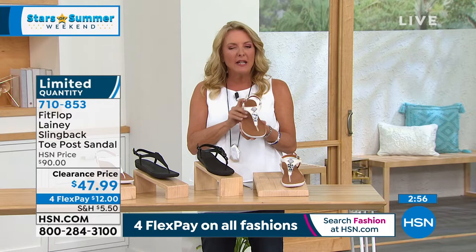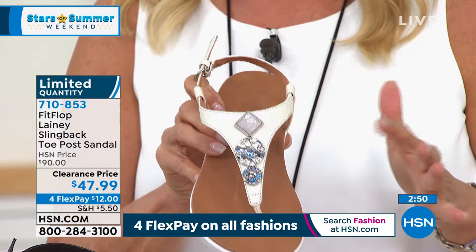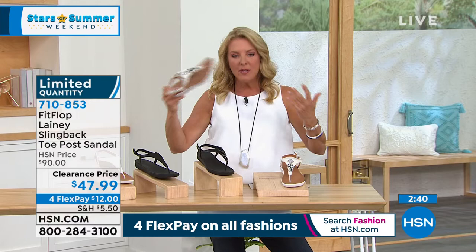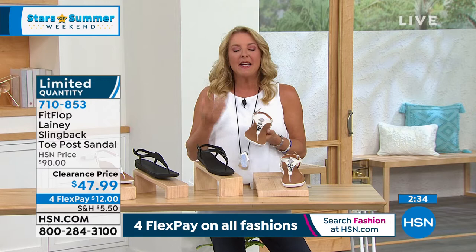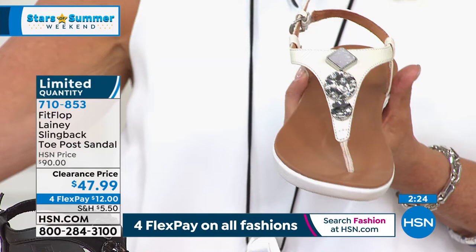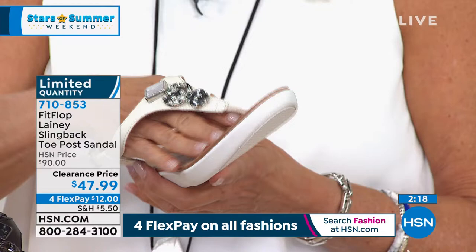I think if I was at home, I'm going: $47.99, four FlexPay — $12. Maybe I'd go for this one. This isn't just a one summer season and done — you'll pull these out year after year. There's nothing to me more chic than a shoe like this, whether you do it without the gems or with the gems. There's something timeless and wildly elegant. You're not spending thousands of dollars for a couture brand, but you're getting the benefits they don't even have in their shoes.